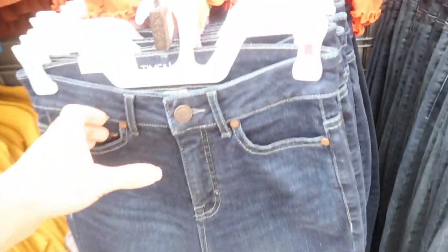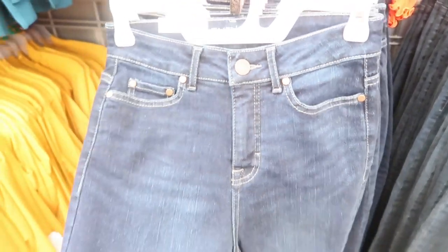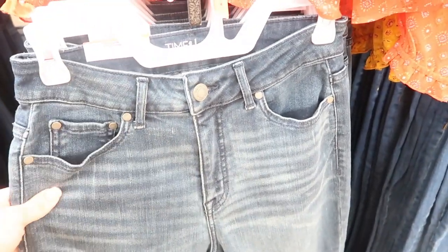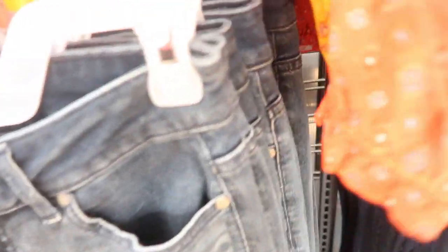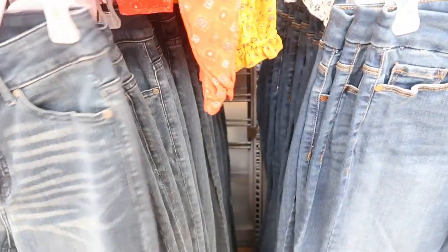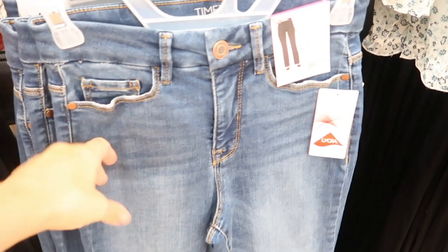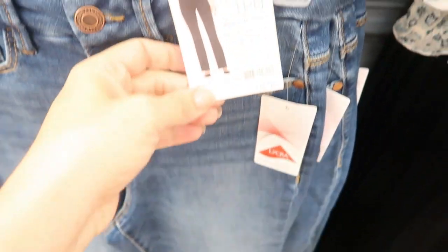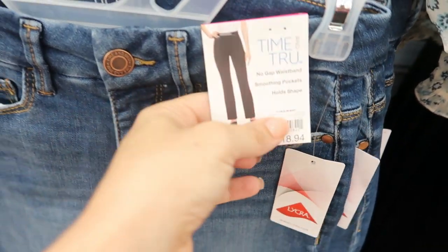At my store, it looks like they have two kinds of jeans on this wall: a dark blue high-waisted skinny and then more of a medium wash with some whiskering on the leg. This is the size 4, and I'm normally a size 6 — I would say they are true to size. Right next to it, they also have the high-rise blue cut in a mid-tone color and also in black. All of these jeans are $18.94.